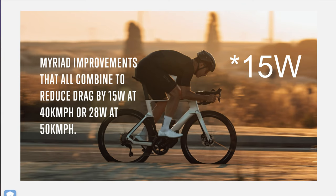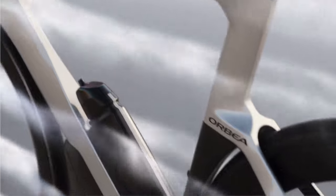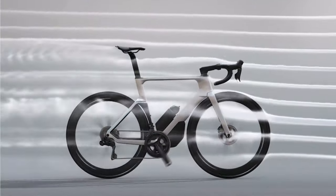Orbea are claiming a 28 watt advantage at 40 kilometers an hour and a 28 watt advantage at 50 kilometers an hour. They don't actually say what they've compared that to — what bike or what frame they used to get that 28 watt advantage. I would probably say that would be a standard frame with round tubes that they compared it to.